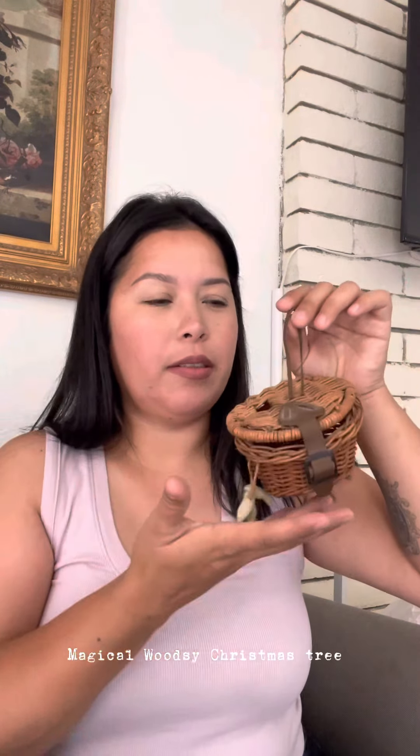For Christmas, I'm going to do a Harry Potter tree, and I feel that this would go with it — kind of like a Hagrid kind of thing, you know. I think he would go fishing. One dollar. It's so cute.